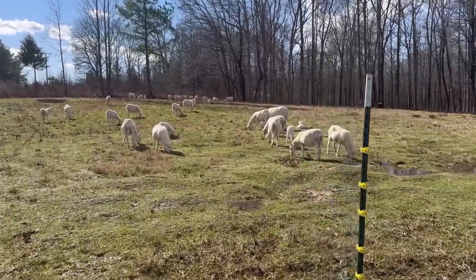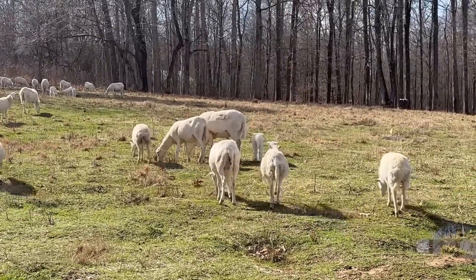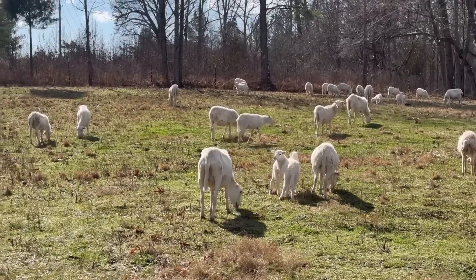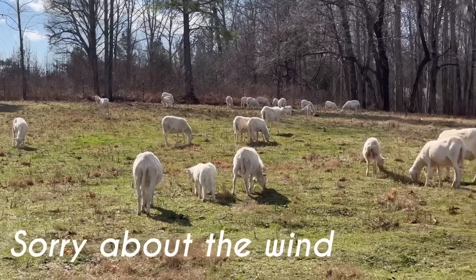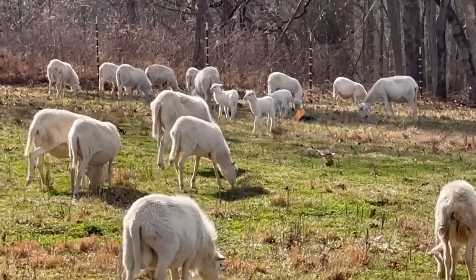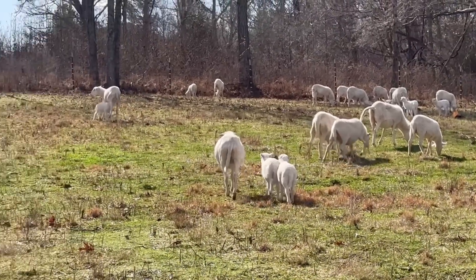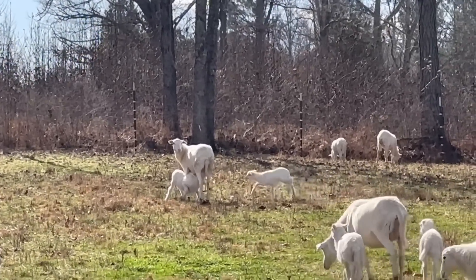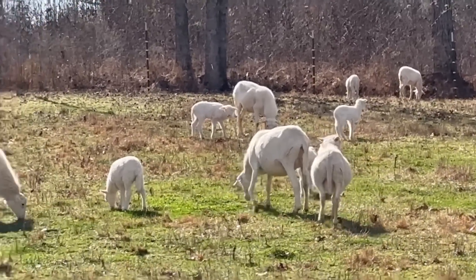Here are the sheepies — look at our little babies! We've got lots of little babies. It's a little windy, so hopefully you can hear me. All our babies are doing great! That one's going to get some milk. We've got several pairs of twins. That ewe doesn't want to be bothered right now, apparently.